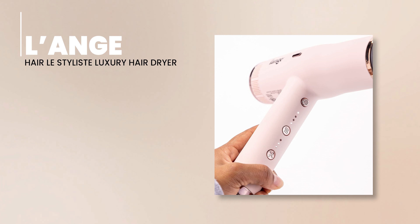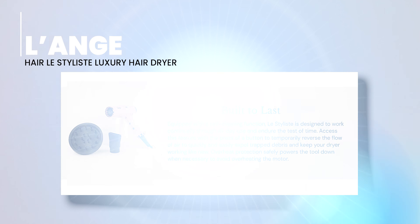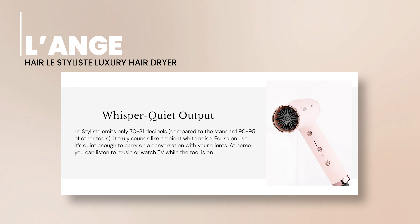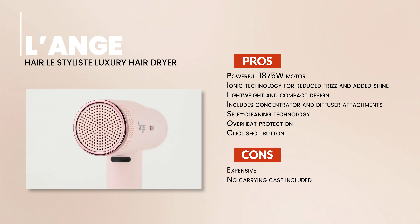Don't be fooled by its salon-grade power — the Lestylist is feather-light, weighing in at only 1.7 pounds. Its sleek design is not only easy to maneuver but also convenient for storage and travel. Along with the dryer, you get a concentrator for precise styling and a diffuser, perfect for crafting beautiful curls or textured styles without causing frizz. The Lestylist also features self-cleaning technology to prevent hair and dust build-up, overheat protection to ensure your hair never gets scorched, and a cool shot button to help seal your style.